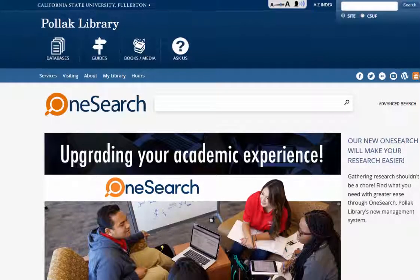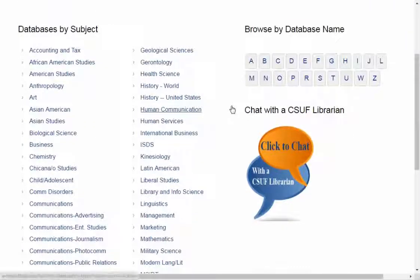Pollock Library has a lot of databases. Not sure where to start? You can browse databases by subject — just click on Databases. If you're just getting started with research, consider starting in general research.